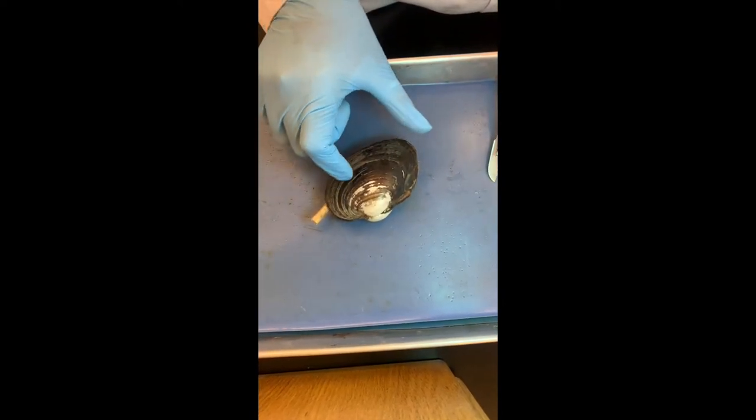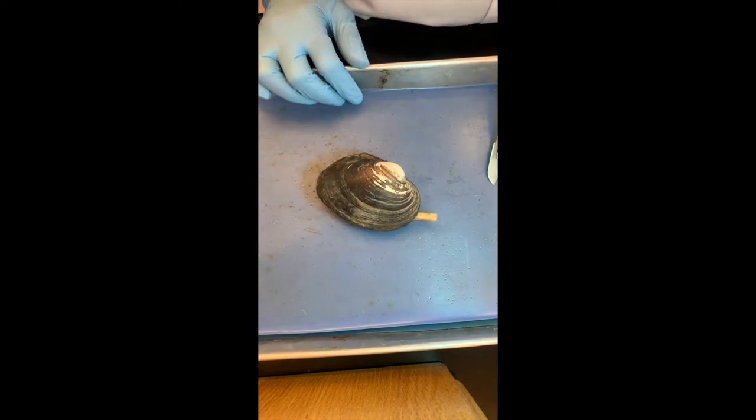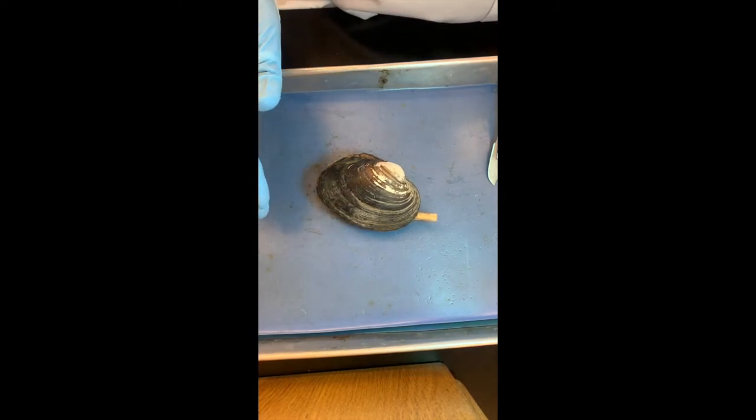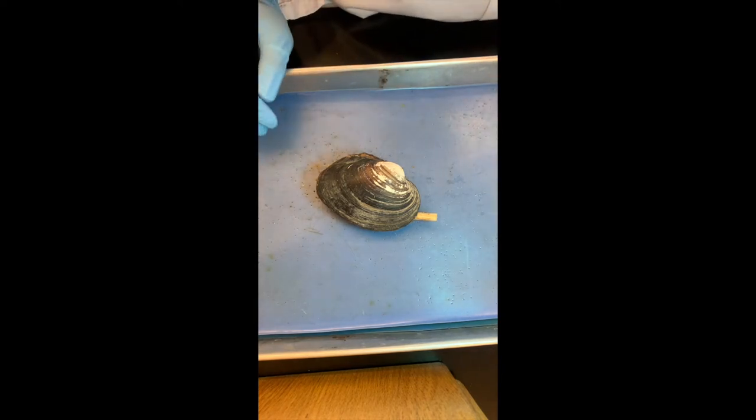What's a clam? I believe they belong to the phylum Mollusca. They're animals — not plants. They're molluscs.